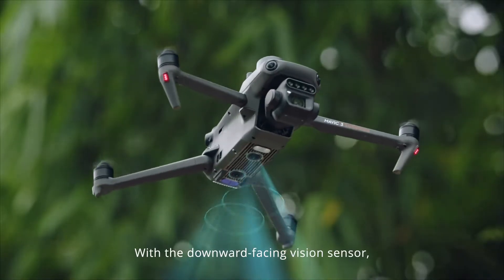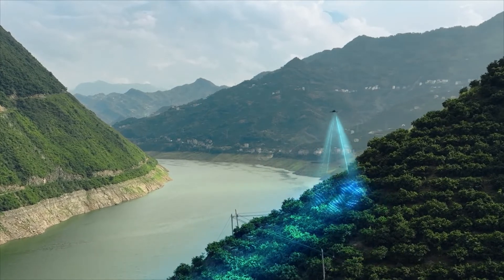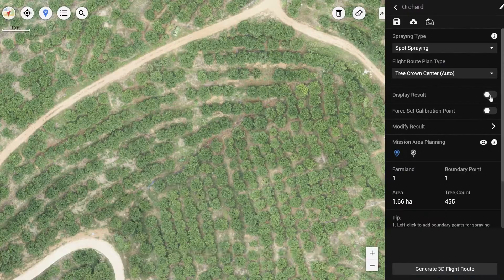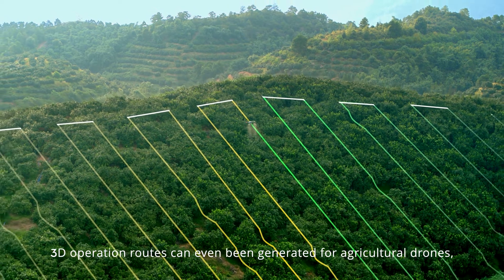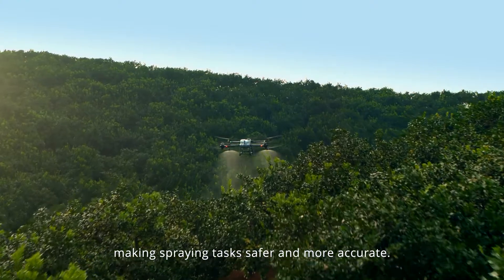With a downward-facing vision sensor, Mavic 3M can follow the terrain below to maintain flight height, effectively increasing surveying efficiency. Through DJI TERO or the DJI SmartFarm platform, tree numbers can be counted, while trees and other land covers can be distinguished automatically. 3D operation routes can even be generated for agricultural drones, making spraying tasks safer and more accurate.